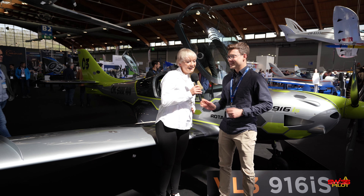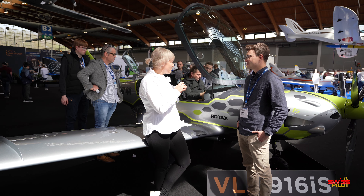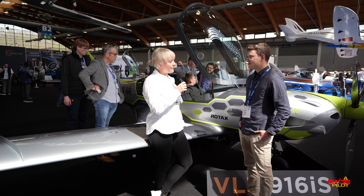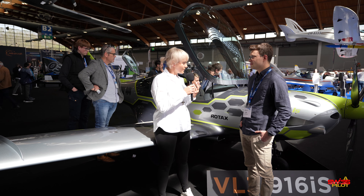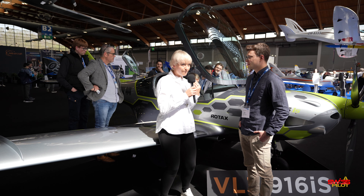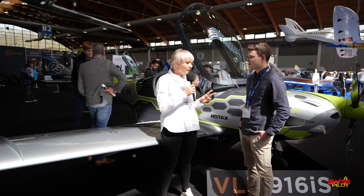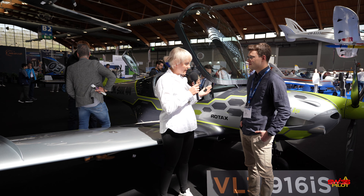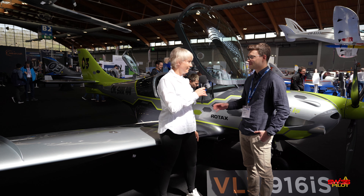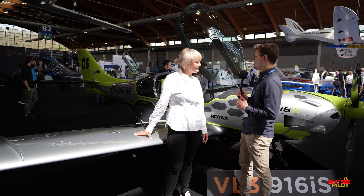While this plane already had a lot of performance with the 915 IS, why does it need even more power? That's a good question, but actually the engine is not only about more performance — it's also about fuel consumption. Of course, the 916 IS with 160 horsepower has a better climb rate and the take-off distance is much shorter. But the key thing is we actually consume five liters less at the same power setting compared to the 915 IS.